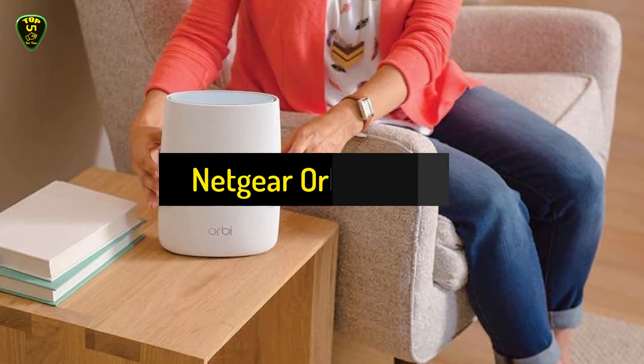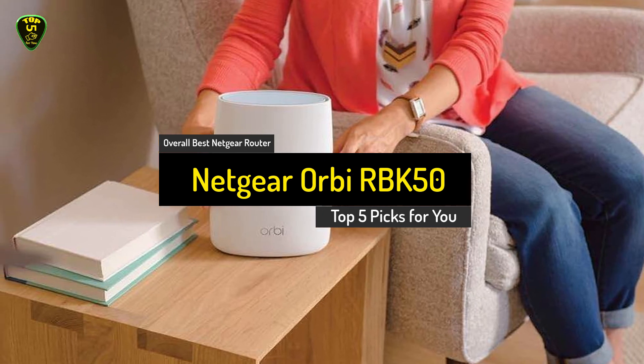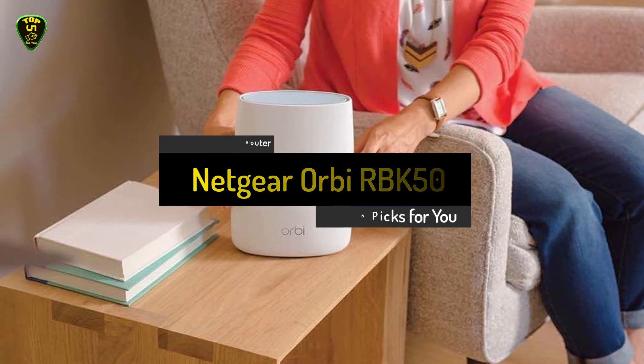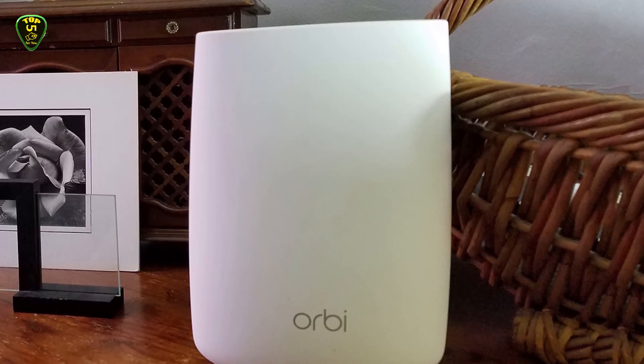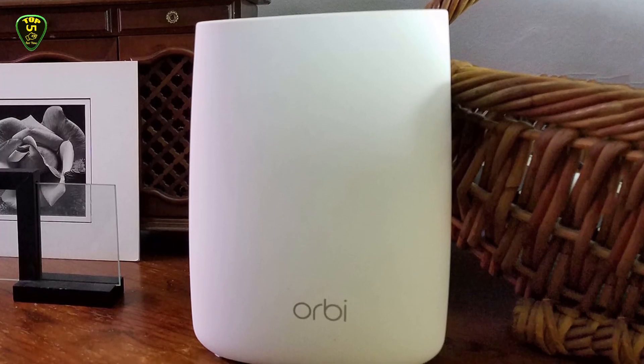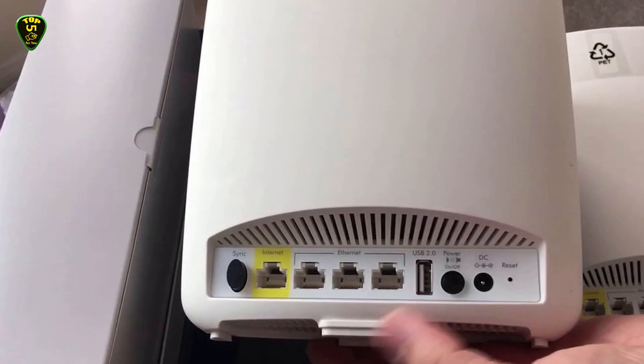In first place we have the overall best Netgear router, which is the Netgear Orbi RBK50. The Netgear Orbi Mesh Wi-Fi is the company's first specifically made mesh router system, with a pair of units that act as a base station and a satellite unit to provide corner-to-corner coverage in up to a 5,000-square-foot home.